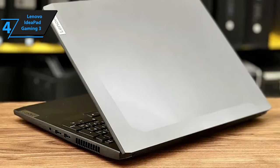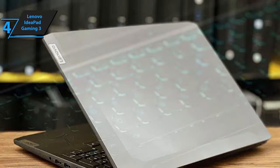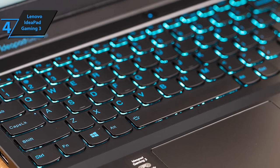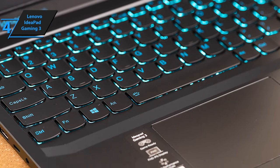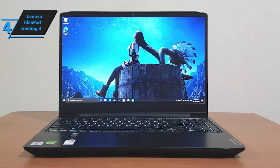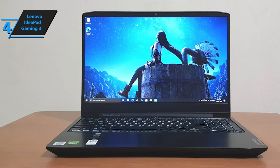Its sleek and stylish exterior features chamfered corners and lid lines, which add a touch of style, while still looking professional enough if you need something that can do both work and play. Its all-plastic build is solid without any weak points or flexing parts. Plus, it's quite portable, with dimensions of 0.95 x 14.1 x 9.9 inches HWD, and a weight of 4.9 pounds.